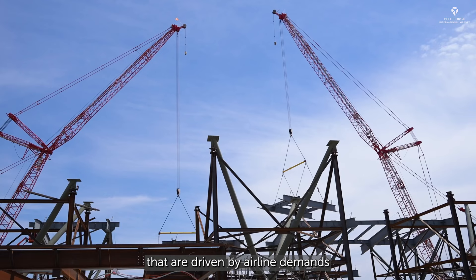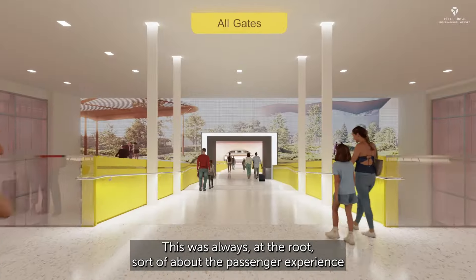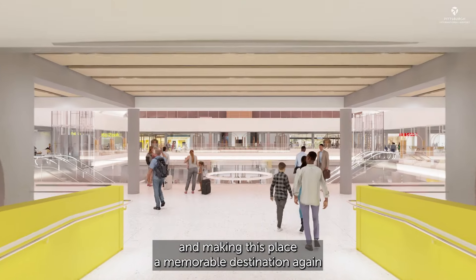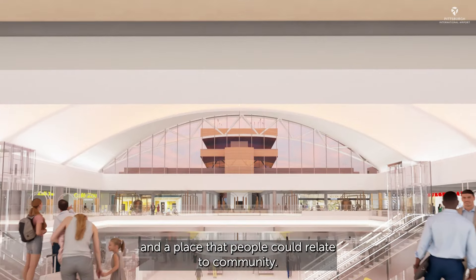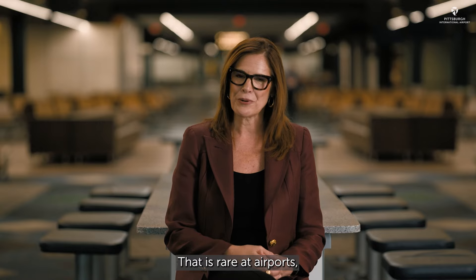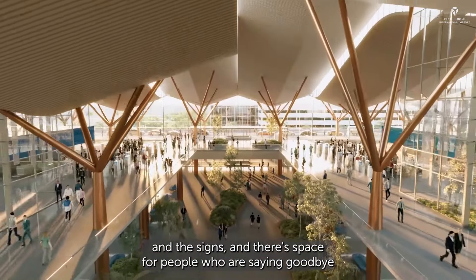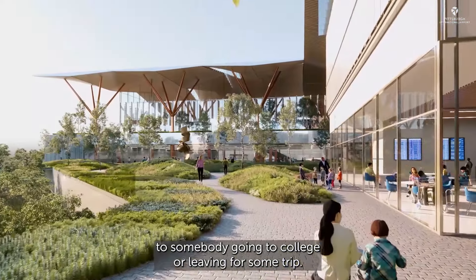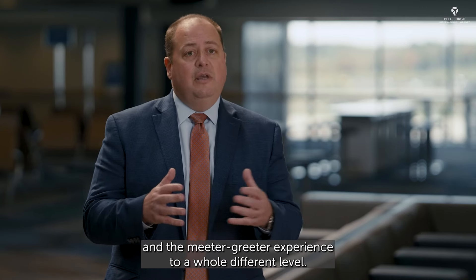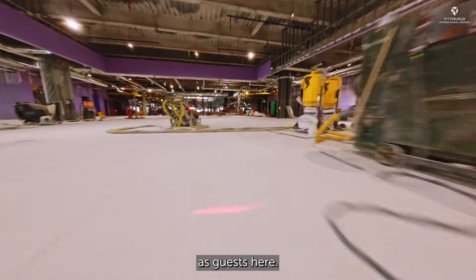Unlike other projects that are driven by airline demands or the need to add additional gates or capacity increases, this was always at the root about the passenger experience and making this place a memorable destination again — a place that people could relate to as community. Pittsburgh is a community where people pick up and drop off, which is rare at airports. We wanted to make sure there's space for all those little kids with the balloons and the signs, and space for people saying goodbye to somebody going to college or leaving for some trip. The authority really challenged us to bring the passenger and the meet-and-greet experience to a whole different level.